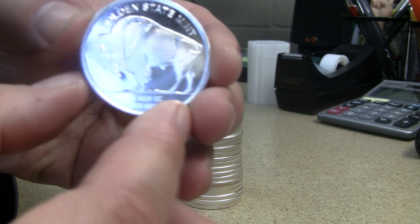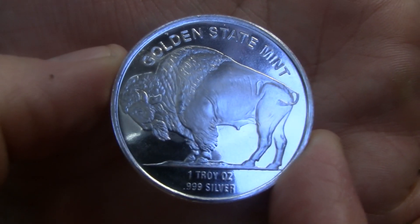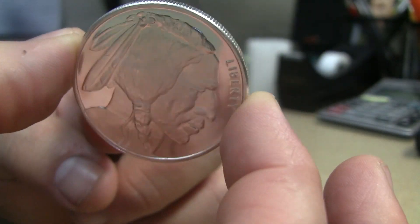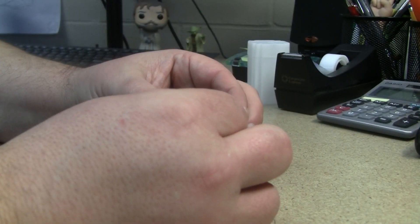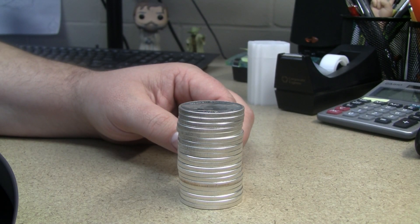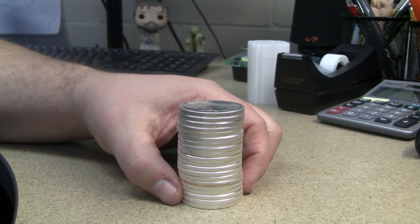I ended up picking up a tube of Golden State Mint Buffaloes. Nothing special about Buffaloes, but it's 20 ounces of silver, and I always love that conversion of cash to gold and silver — like a transaction, walk out the door, you have it with you. There's something real special about that.